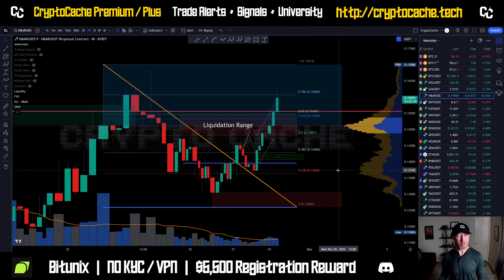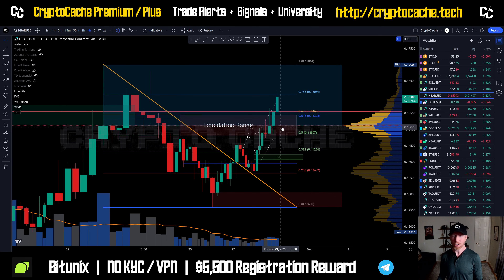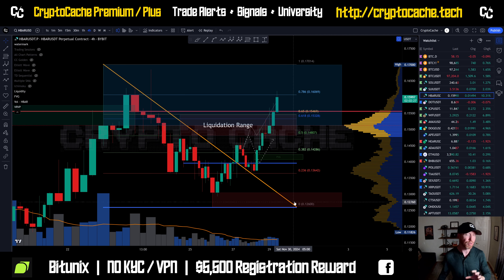Hey everyone, welcome back to Crypto Cash. Thank you so much for joining me here. I hope you're having a fantastic day. Let's take another look at HBAR and double check a few important things. We blasted straight through that point of control and that heavy liquidation range. That 15.2 to 15.5 range was supposed to provide a lot of resistance and the price just continues straight through. We got extra volume flowing in and this is a very, very good sign.